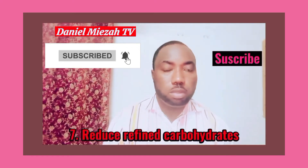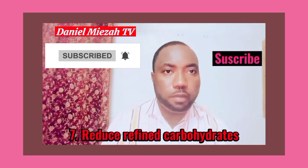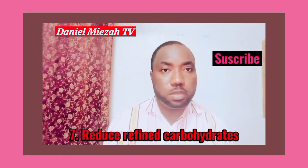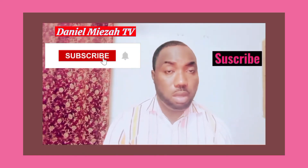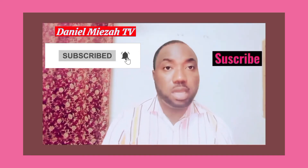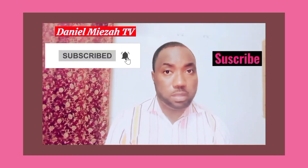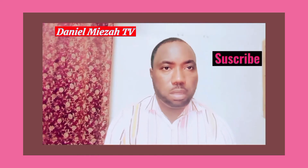Another thing we can do to prevent memory loss and improve our memory function is to reduce the consumption of refined carbohydrates. Refined carbohydrates such as cakes, cereals, white bread, and white rice should be reduced. This leads us to point number eight for improving memory and preventing memory loss.